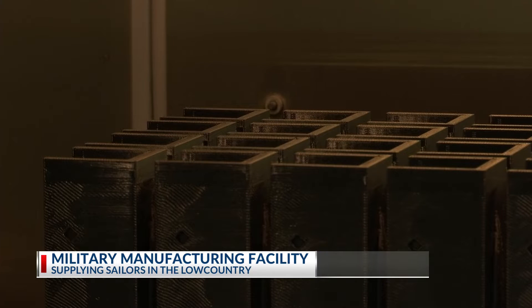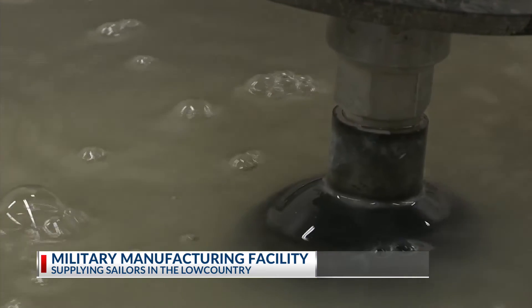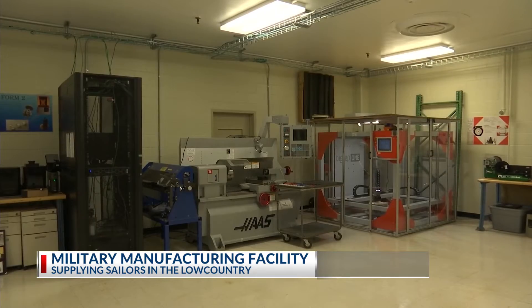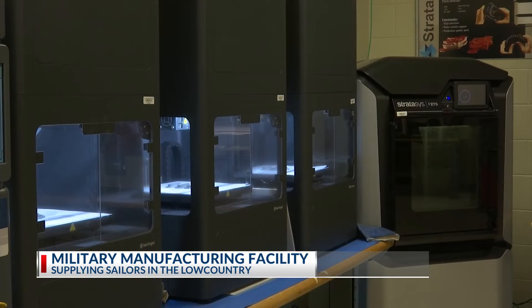Processes that include 3D printing, laser etching, and water jet cutting are used to make parts for naval vessels across the fleet.